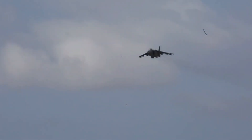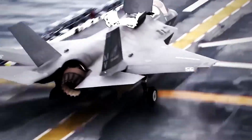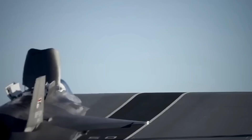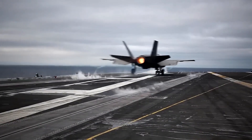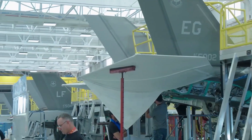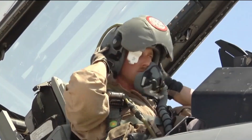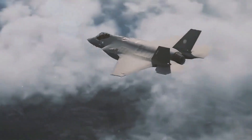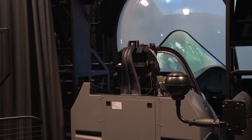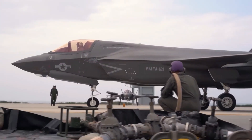However, the challenge of designing a single jet for multiple purposes proved more complex than expected. Carrier landings required rugged wings and landing gear, while the Marines needed a vertical takeoff capability similar to the Harrier jump jet. Each adjustment added weight and complexity, resulting in delays and cost overruns. The Pentagon's ambitious plan to integrate cutting-edge technologies, including advanced stealth materials and pilot helmet displays, only added to the complexity. Problems piled up: faulty oxygen systems, misaligned cannons, and software failures slowed the project down. By the mid-2000s, some questioned if the program would survive. Defense Secretary Robert Gates even slashed the F-22's production to funnel more resources into the troubled F-35.